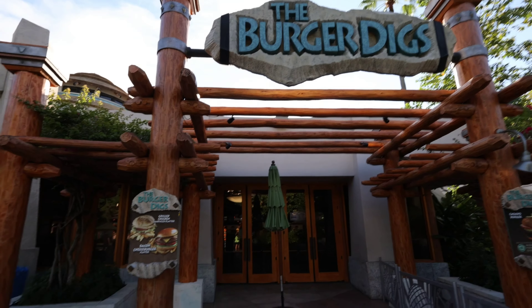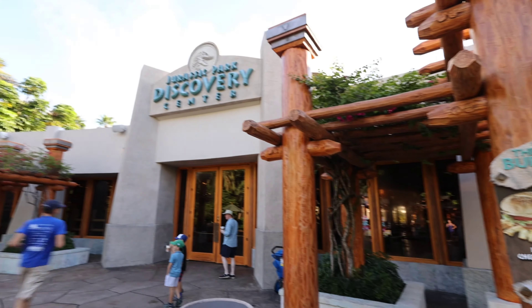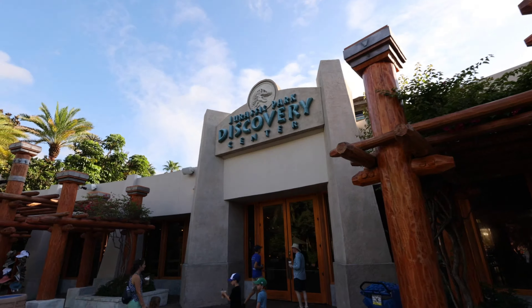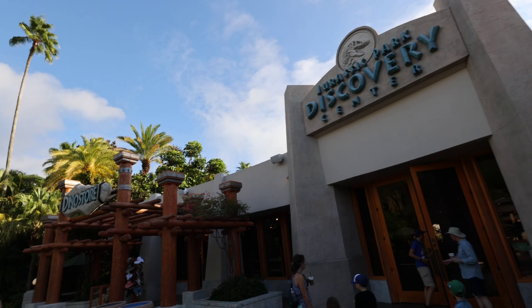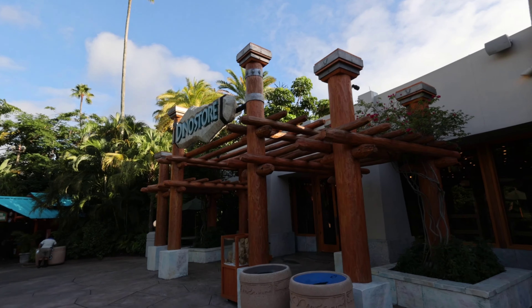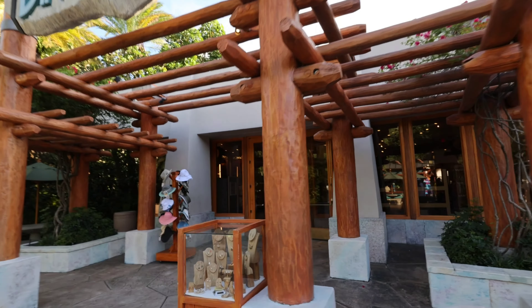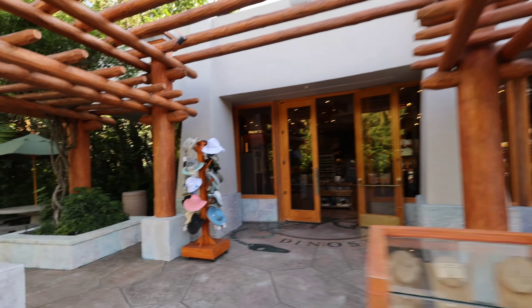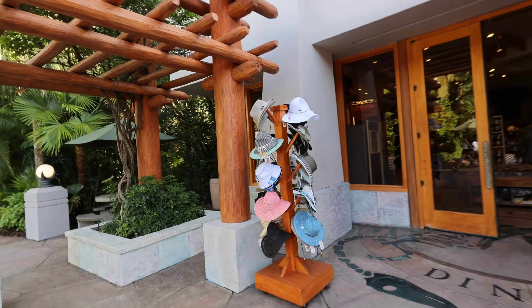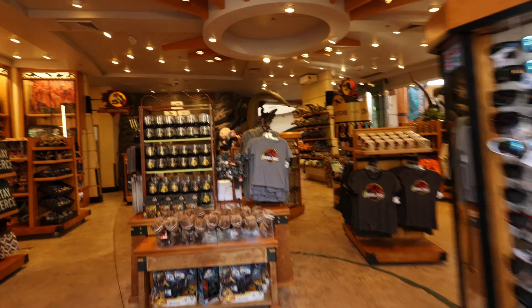The Burger Digs is right here — we'll check that restaurant out. Here's another entrance to the Jurassic Park Discovery Center. And then you have the Dino Store, which is different from the one down at the bottom. Some cool hats — you've got some bucket hats and what looks like a Dr. Grant hat.